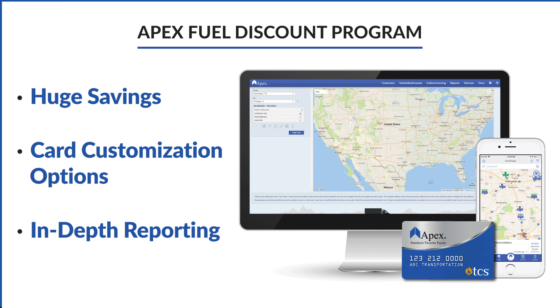The Apex Fuel Card runs on a cost plus program and passes 100% of the discounts back to our clients, resulting in huge savings. The Apex Fuel Card is accepted at more than 6,000 truck stops in the US and Canada, with discounts offered at more than 1,000 in-network locations.